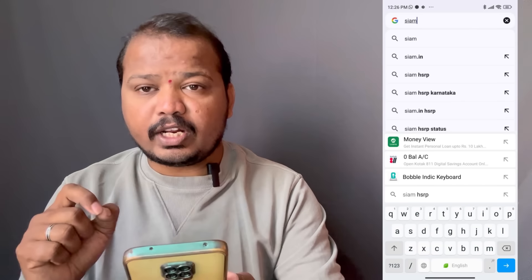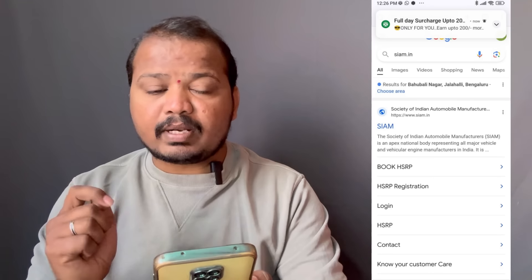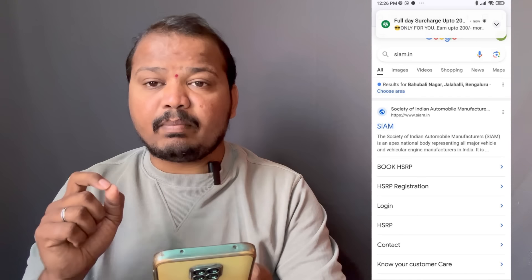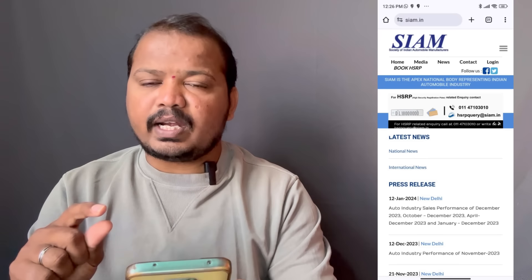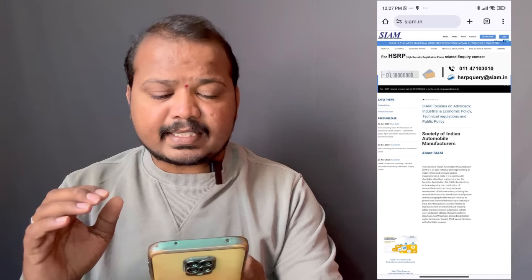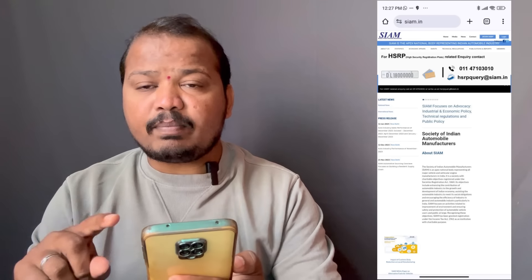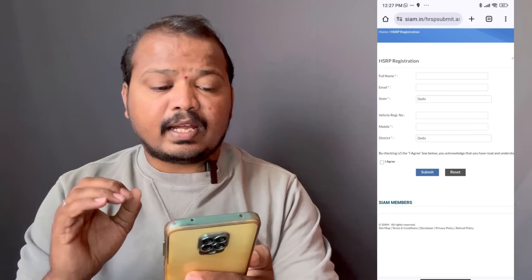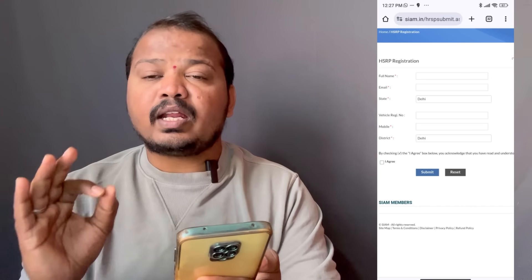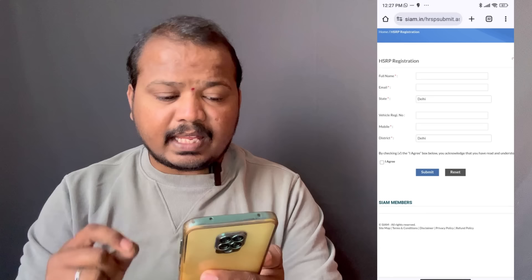This video is about HSRP booking. Just click on the next page. On the desktop site, go to the page called 'Book HSRP'. You can click on the login. On the website, enter the full name. If you have an RCN, you can enter it along with the email and state.